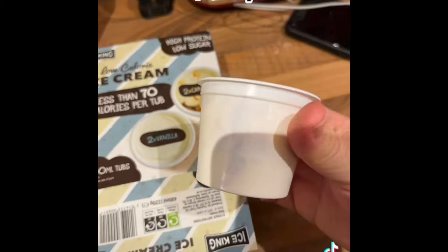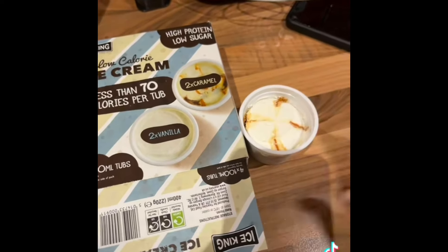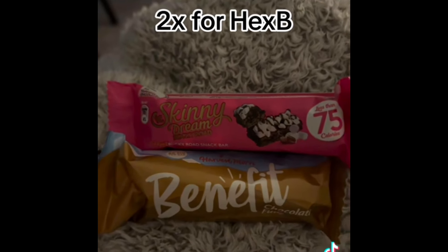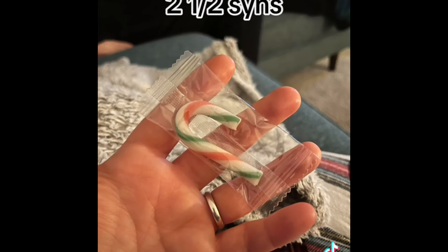I had one sin worth of sweet chilli sauce on top — not much speed veg, but it's just what I fancied. I then had one of the Aldi ice cream tubs, which are three and a half sins — the caramel one, absolutely delicious, definitely worth it. I then had two bars for my healthy extra B, and ended the day with a mini candy cane at two and a half sins, finishing on eight sins total.